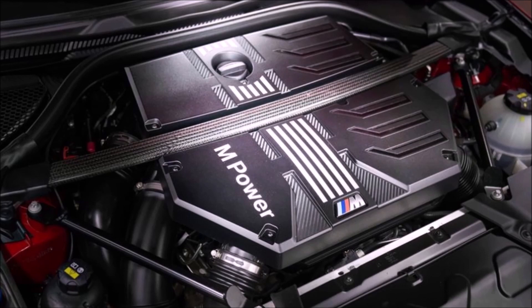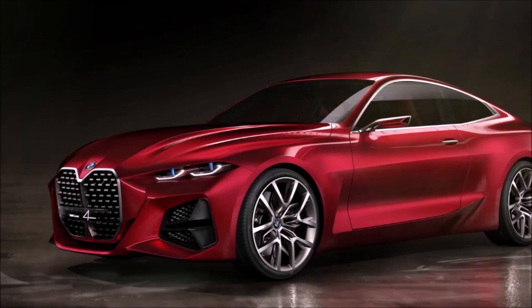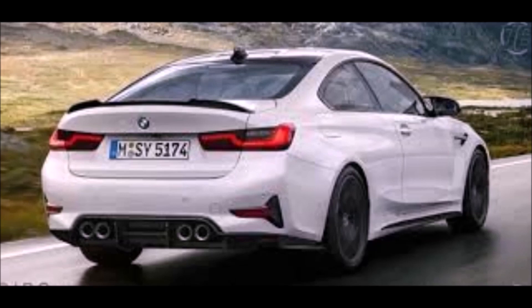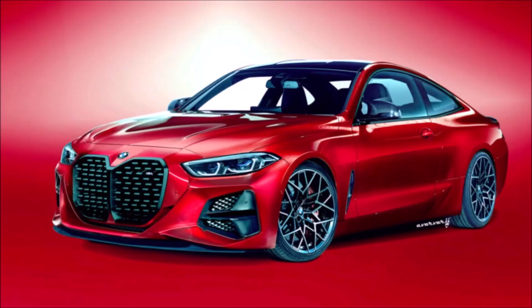Hey guys, it's Glenn from glenscarcollection.com and this video is all about the new M3 and M4. I'm super excited for these cars. We're going to go over all the information we know so far, and as new information comes out or is leaked, we'll do updated videos. Make sure to subscribe and hit the notification bell. As a three-time M3 owner, I'm really excited for the new M3 and M4.